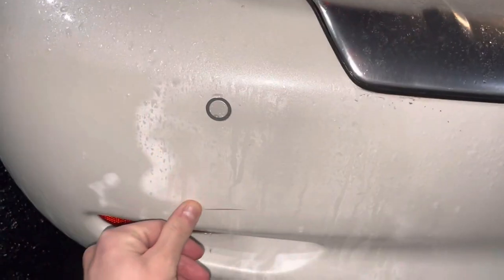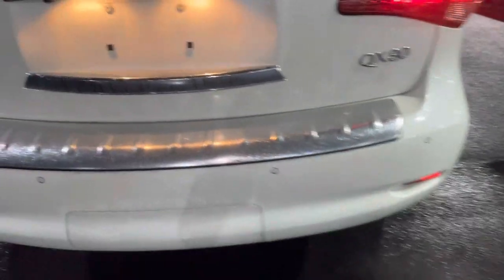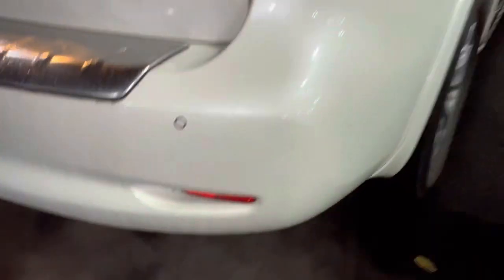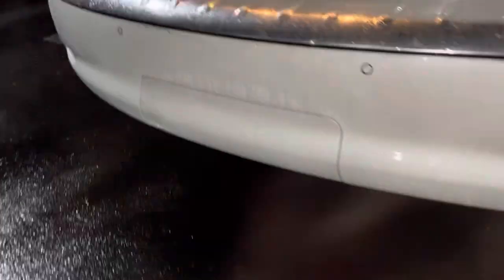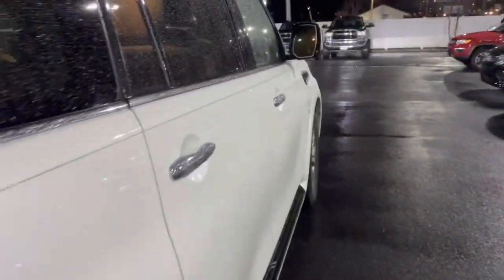Back bumper — it looks like a light scrape right there. That's going to buff, or if not, be really close to coming out. Yeah, that's just dirt. Obviously I'm standing right in the exhaust on a wet night, so that's going to show up on the video. Back hatch looks good — yeah, this is super nice. We'll go down to the passenger side here.